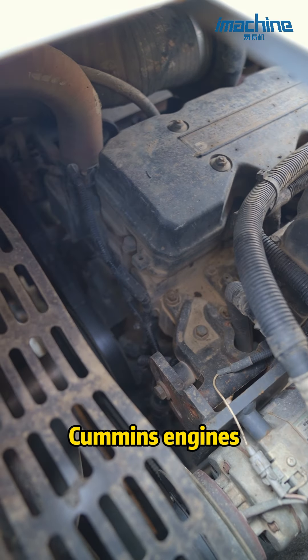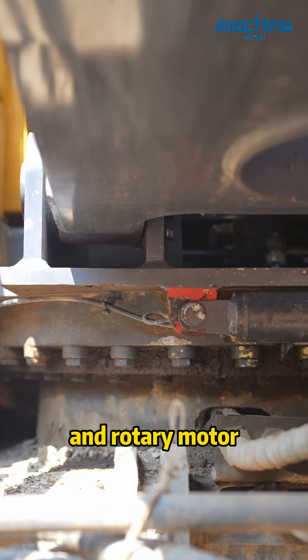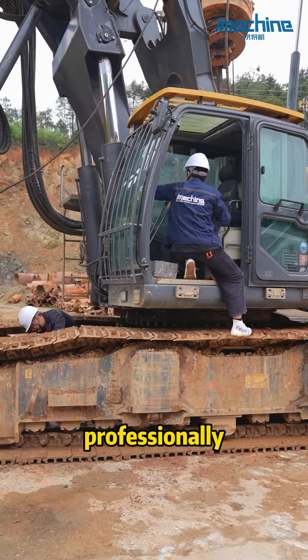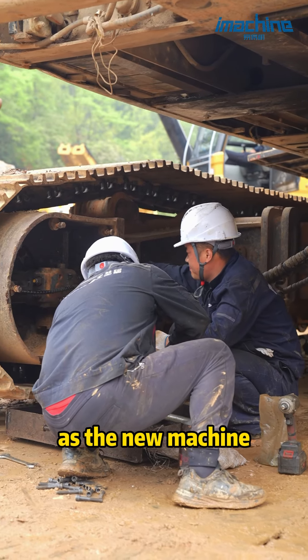Powered by Cummins engines, powerful and reliable. The hydraulic cylinder and the rotary motor have been professionally maintained by us, and the performance is almost the same as a new machine.